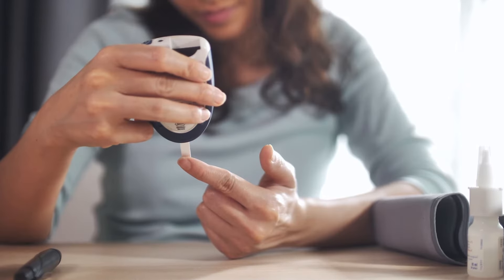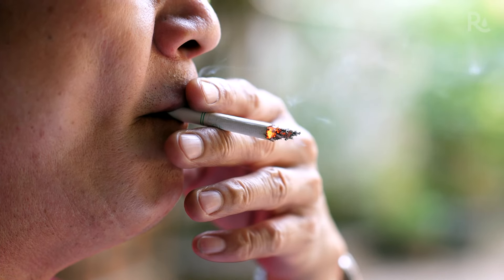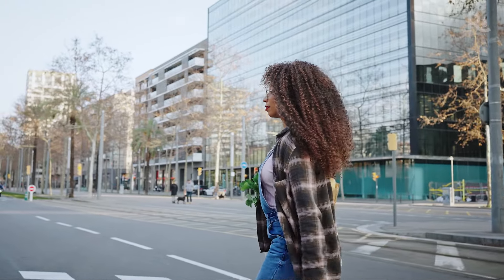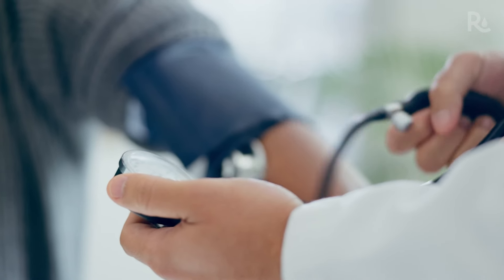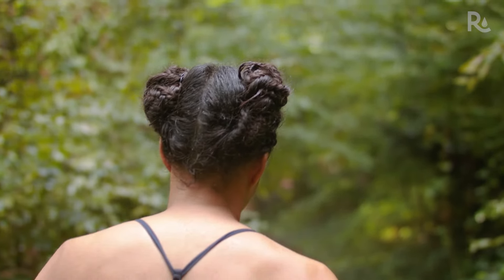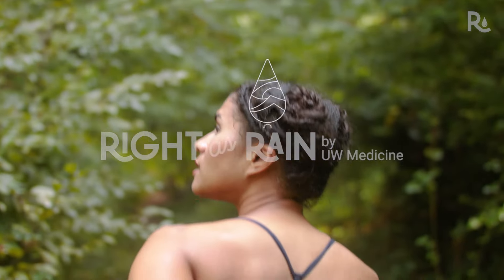Make sure your blood sugar, blood pressure, and cholesterol are in a healthy range. And if you smoke, quit. Along with these steps, establishing a relationship with a primary care doctor is crucial for monitoring your overall health and managing stroke risk factors. Stroke is preventable, and the younger you are, the more time you have to implement these healthy habits that lower your risk of stroke.